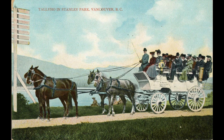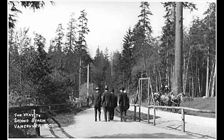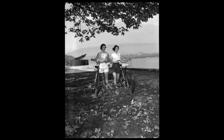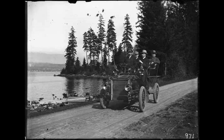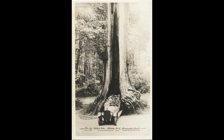Transportation to and around Stanley Park has evolved over the years. At first, horse-drawn carriages, horseback riding, and arriving by foot were most common. Then bicycles were added and remain popular to this day. By the early 20th century, automobiles were also added. The Hollow Tree became a popular location for photos with the driver's new horseless carriage.